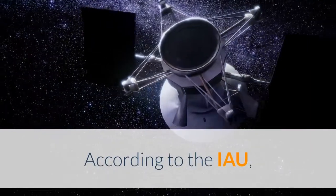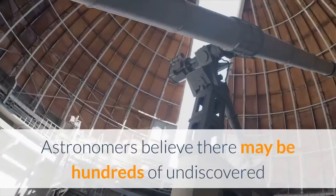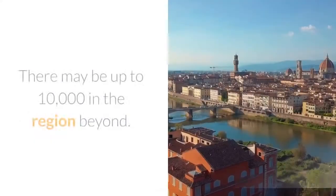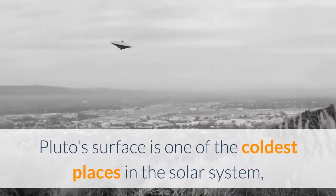According to the IAU, there are currently five recognized dwarf planets: Pluto, Ceres, Eris, Haumea, and Makemake. Astronomers believe there may be hundreds of undiscovered dwarf planets in the Kuiper Belt of the outer solar system, and there may be up to 10,000 in the region beyond Pluto.